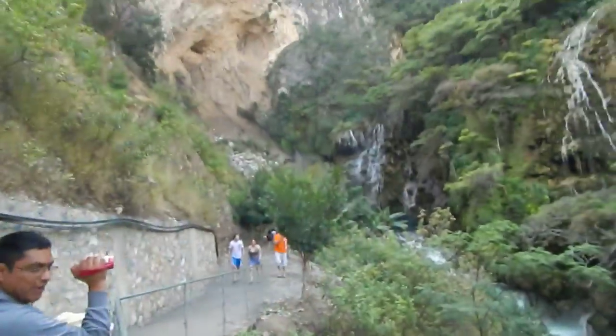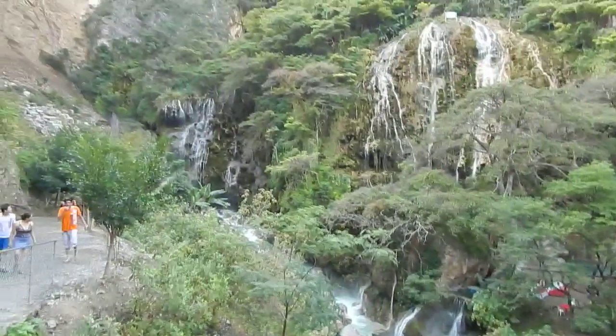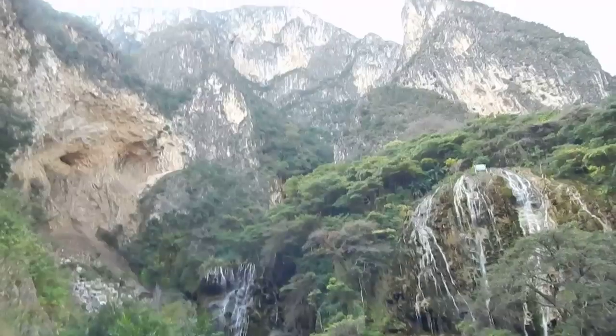This is video number two from Grutas Tolontongo. I'm in a different area now, very different. It's a few kilometers walk here. We're at the bottom of this canyon.